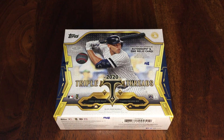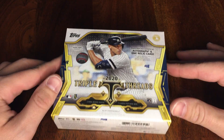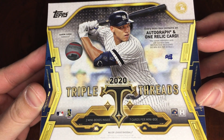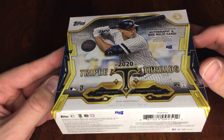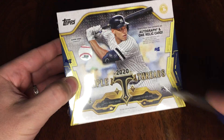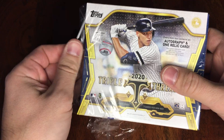Hey y'all, welcome back to No Huddle Northwest. Got a Triple Threads baseball today, which I'm kind of excited about. I haven't done any of this and you can get some really cool stuff in here — you get an autograph and one relic card in each mini box, and there are two mini boxes in here. It looks like you can also get redemption cards, as with most Topps, Panini, and other products. This one's gonna be cool, I'm excited for this, so let's go.